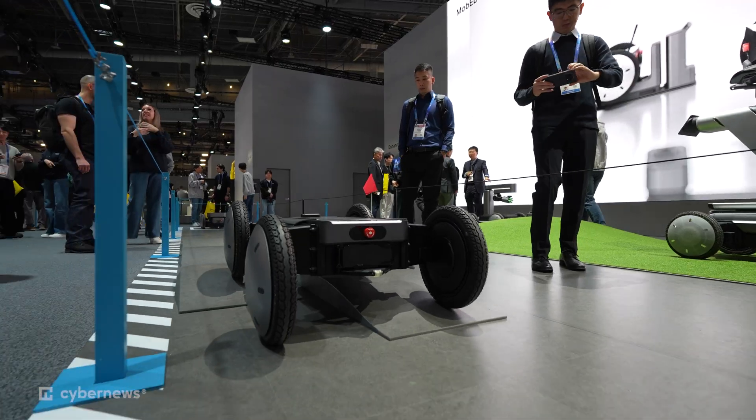What is happening guys? We are back at CES 2026 and we're about to head inside to see all the best stuff that we can find. Come with us.